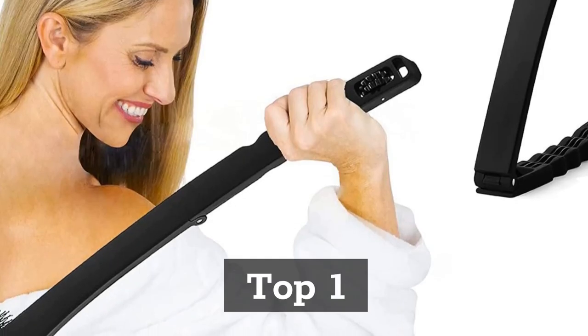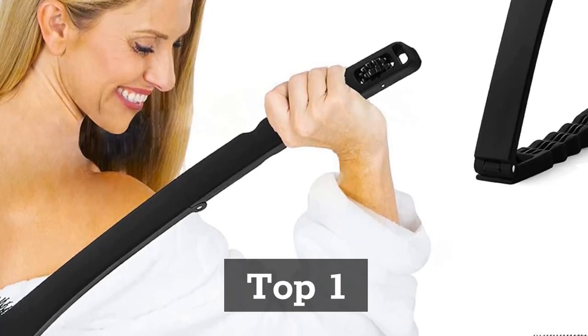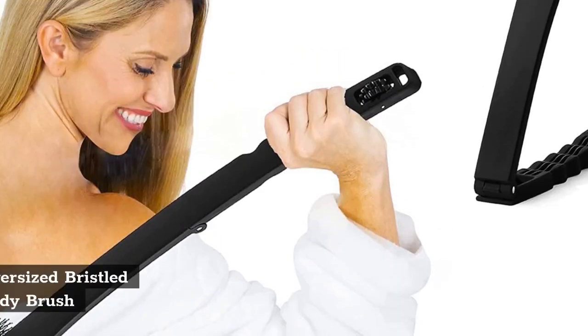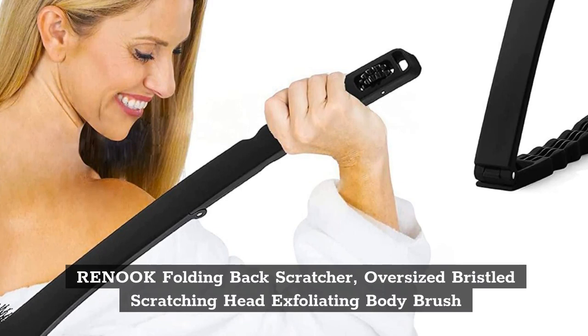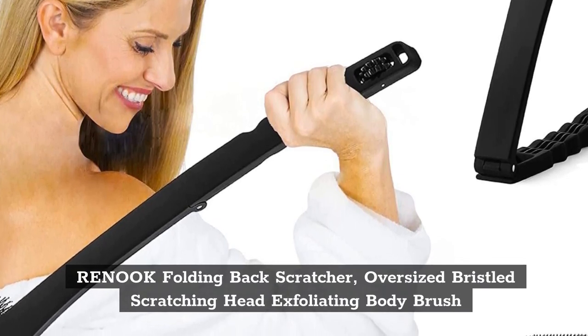Top 1: Renuk Folding Back Scratcher, Oversized Bristled Scratching Head Exfoliating Body Brush.